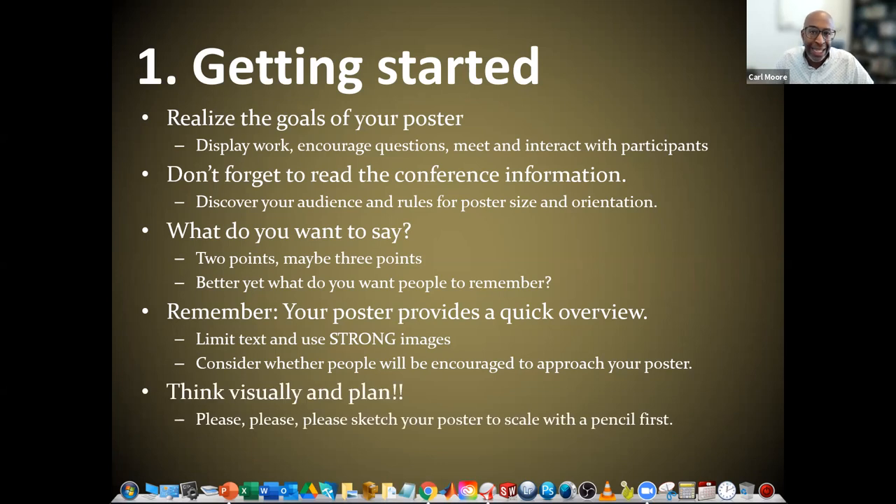Consider whether people will be encouraged to approach your poster — are you creating something visually engaging? Think visually and plan. Please sketch your posters to scale with a pencil first. We'll get on the whiteboard and say, okay, this area is going to be our title, here's the introduction, here's this image. You're laying things out on a whiteboard or paper first — you don't want to jump on the computer and immediately start. Give yourself the freedom to move things around; that's best done on paper or a whiteboard.